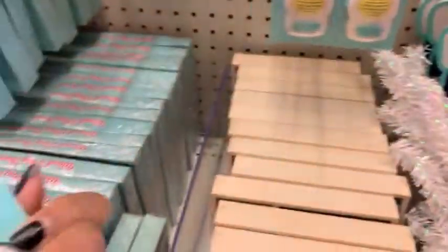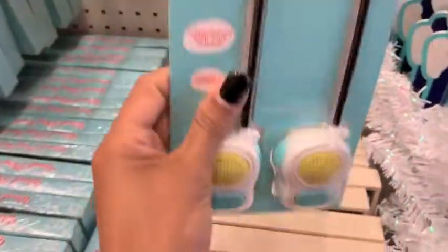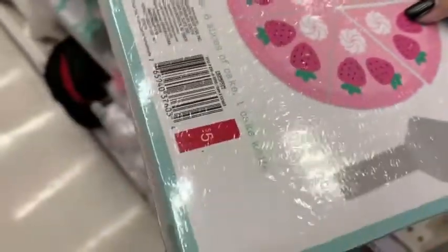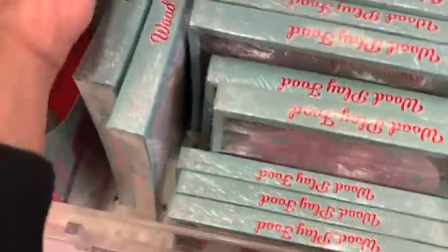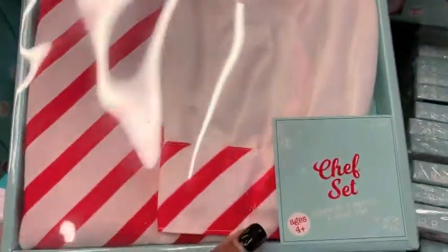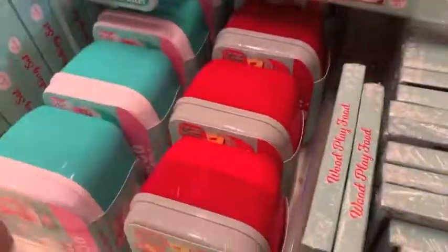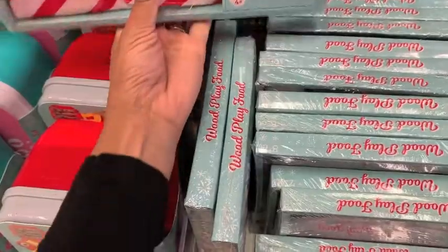And then they had more toys. So these walkie-talkies — we ended up taking these home and they actually do work. And then some lacing cards, a polar bear one. And then they had these little puzzle toys too. And then a lot of cooking stuff, so this chef set for your little ones — that's $5 and it's just Christmas themed.